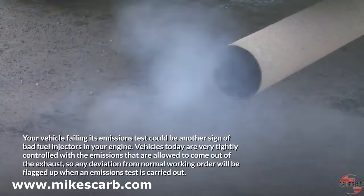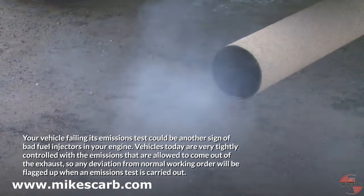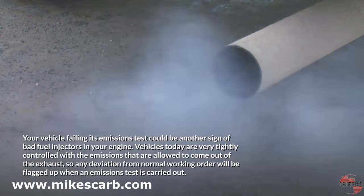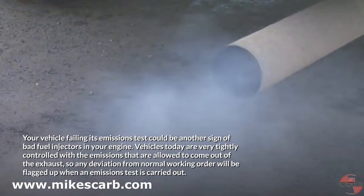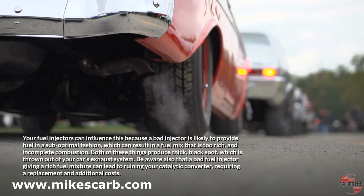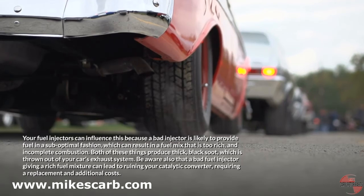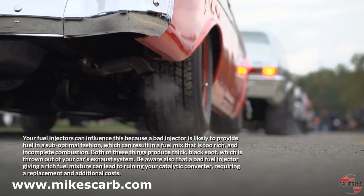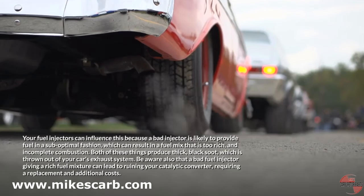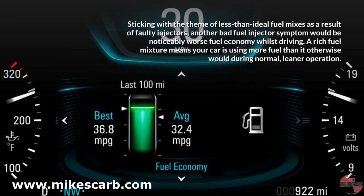Your vehicle failing its emissions test could be another sign of bad fuel injectors. Vehicles today are very tightly controlled with the emissions that are allowed to come out of the exhaust, so any deviation from normal working order will be flagged up when an emissions test is carried out. A bad injector is likely to provide fuel in a suboptimal fashion, resulting in a fuel mix that is too rich and incomplete combustion. Both of these things produce thick black soot thrown out of your car's exhaust. Be aware also that a bad fuel injector giving a rich fuel mixture can lead to ruining your catalytic converter, requiring a replacement and additional costs.